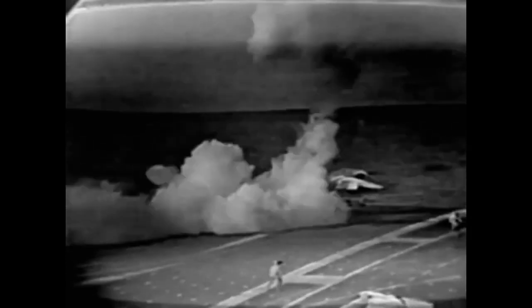But then it lunges forward, forcing the pilot to eject. The jet plunges into the sea. As the pilot slams into the side of the ship, shipmates rush to help the unconscious airman.